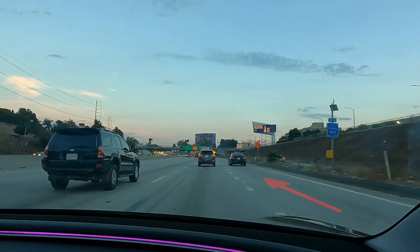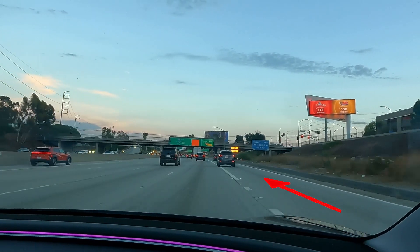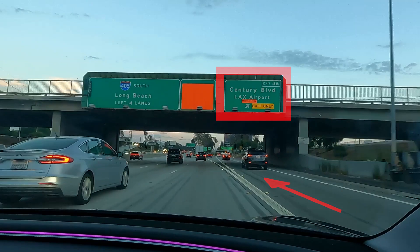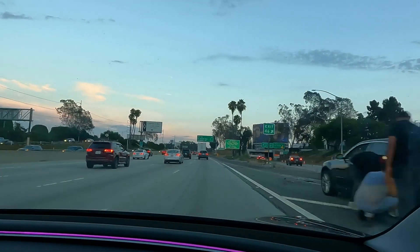With a looming freeway exit, FSD habitually begins crossing multiple lanes to make the exit much too late, beginning a scant fifth of a mile before the ramp. FSD missed many exits over our 800-plus mile drive for this reason.